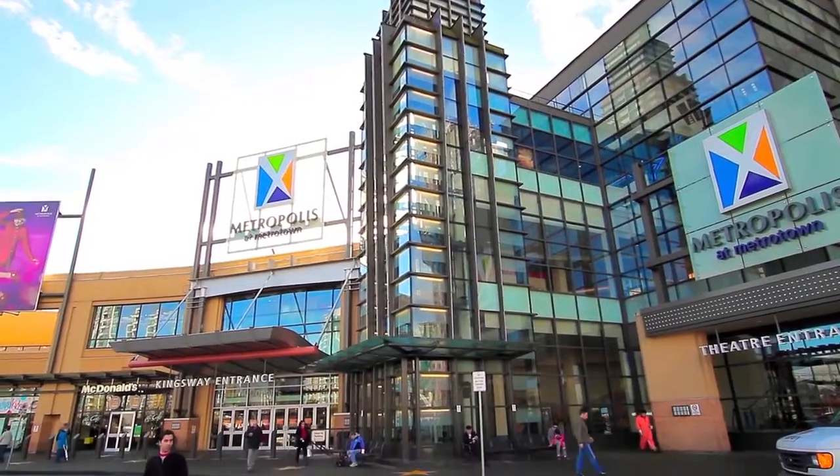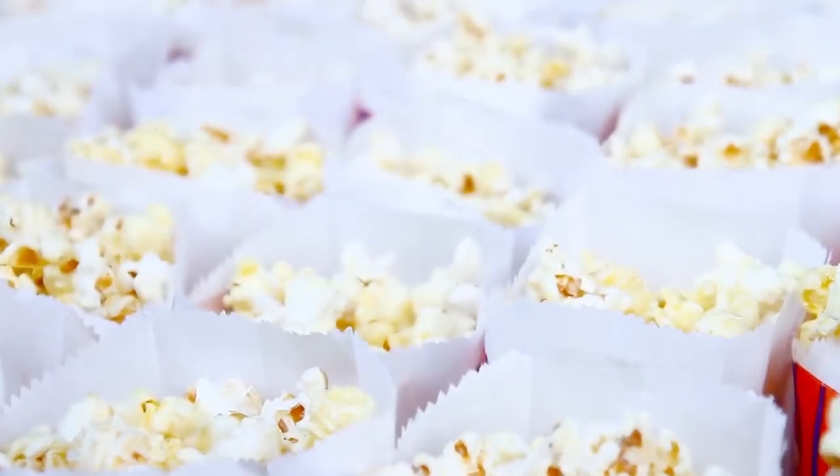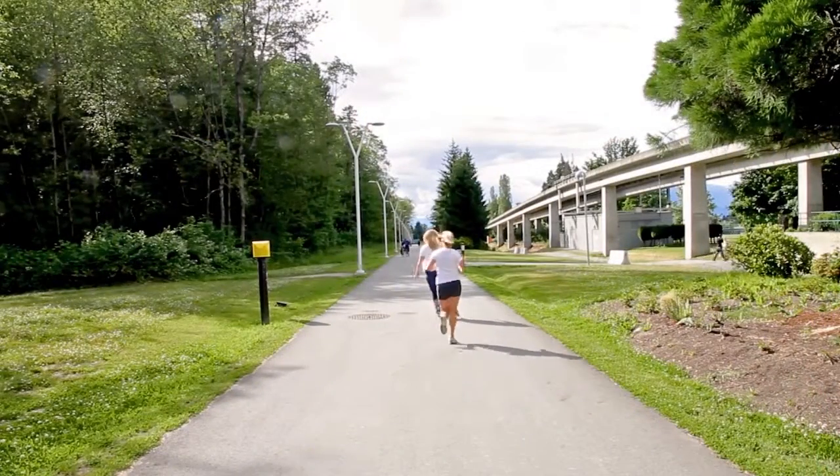This home is walking distance to all of the amenities in the Metrotown area, including the shopping, dining, and movie theatres at Metropolis, and the walking trails and tennis courts at Central Park.